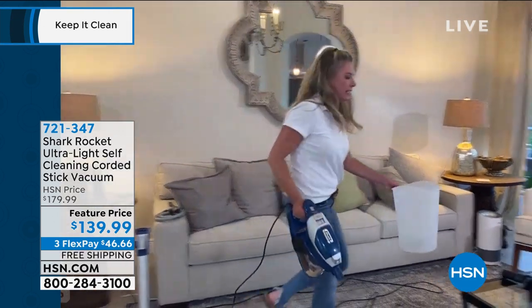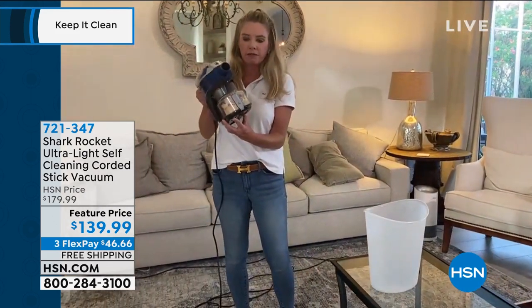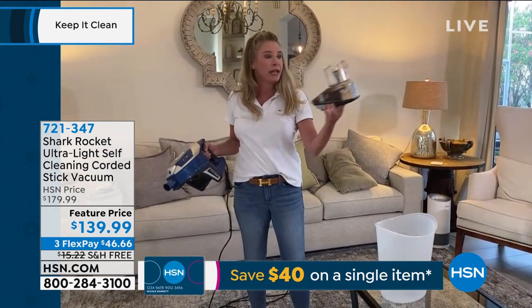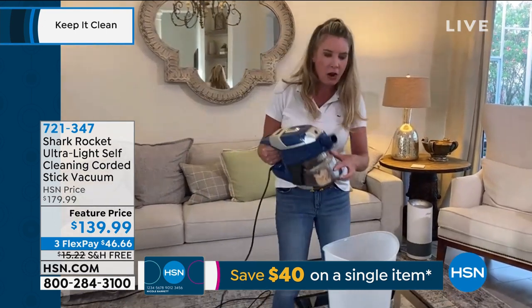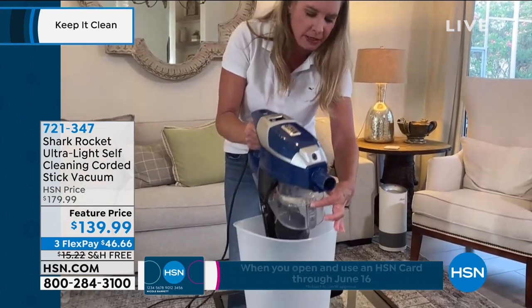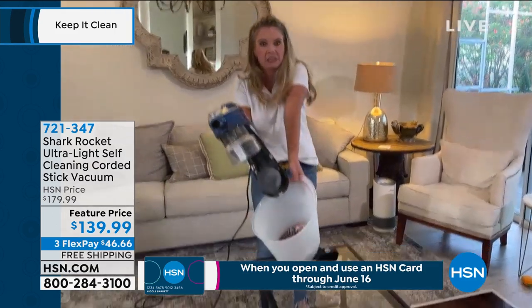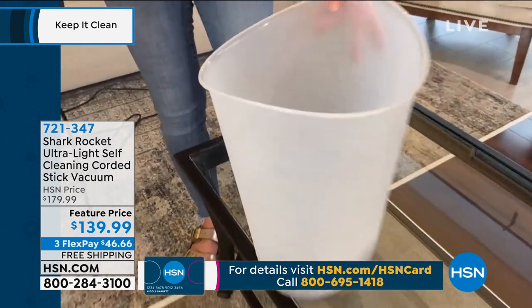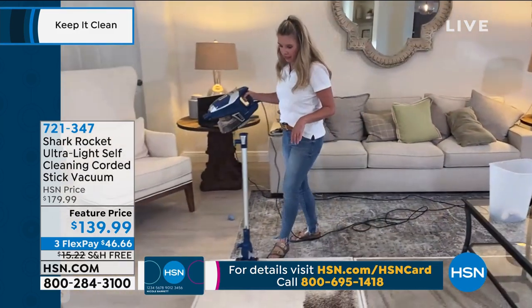One of the things I like about this is that the dust cup is completely removable. I can just go ahead and remove this, take this over to the garbage — super easy. All you do is press a button. Look at all that. For such a small, lightweight vacuum, the capacity is phenomenal on this.